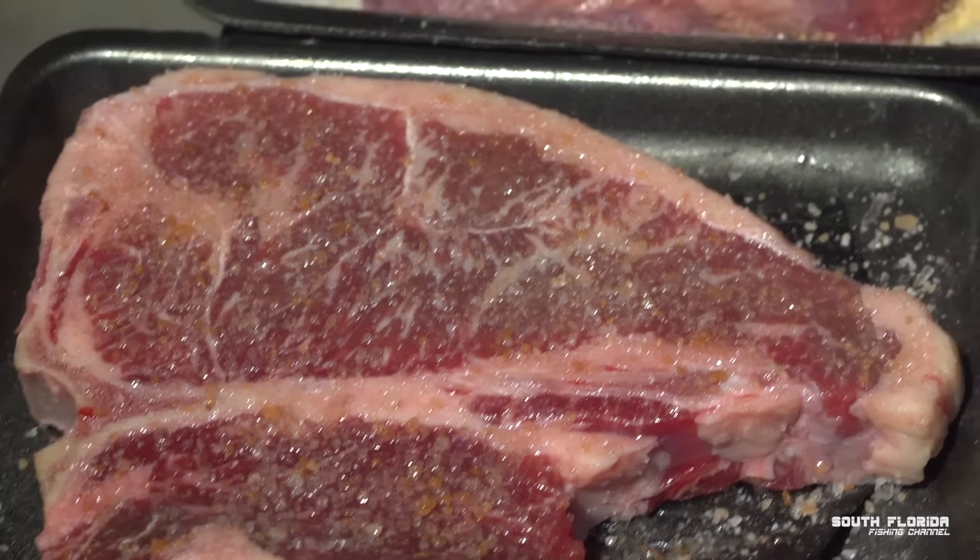It is 10 p.m. I gotta be up at 6 in the morning. I should be in bed already. But first we need to cook some food that's gonna power us through tomorrow.